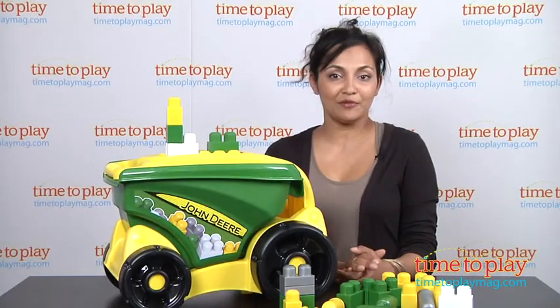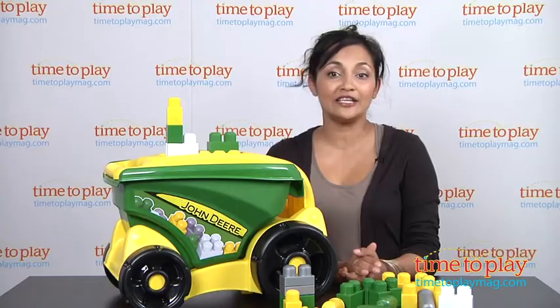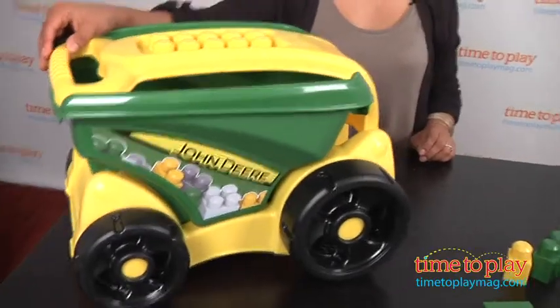Hey everyone, this is Maria with TimeToPlayMag.com. So summer is finally here folks, and that means spending all your time outdoors. With the Mega Bloks John Deere Garden Cart, you can have your little kid in tow as you weed your vegetable garden.